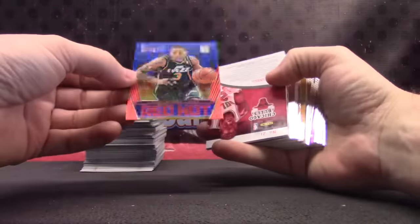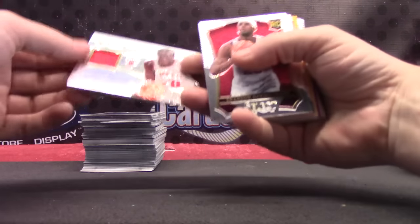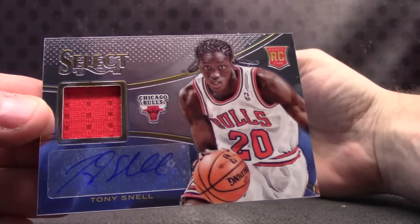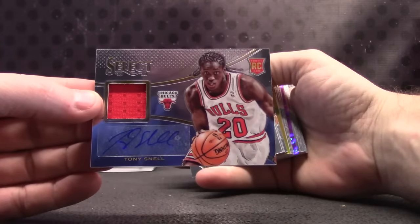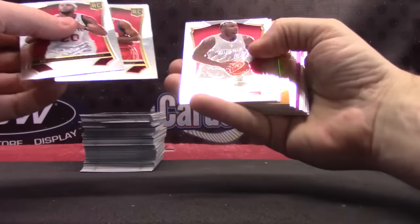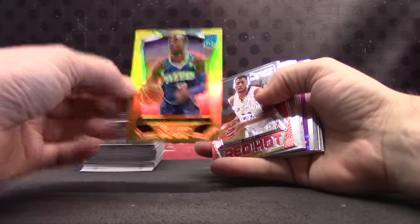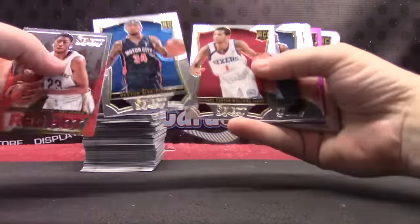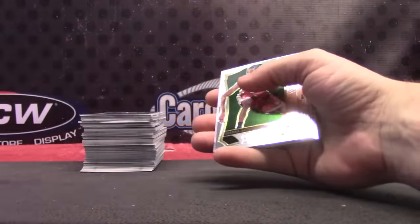Trey Burke — I guess that's not tie-dye, it's just red and blue, number to 49. Tony Snow rookie jersey autograph. Gold card, Lorenzo Brown rookie, nine of ten. Anthony Davis. Purple — Nate Walters, that one's to 99. Giannis has cooled off a lot. LaMarcus Aldridge.